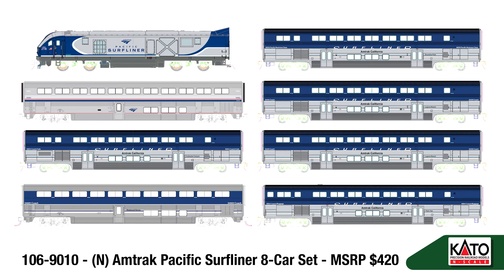The Amtrak Pacific Surfliner set comes with an SC44 Charger, Business Class, Superliner Phase 6 Coach, Pacific Surfliner Coach, Coach Cafe, another Pacific Surfliner Coach, Superliner Coach in Surfliner Colors, and a Cab Coach Car.